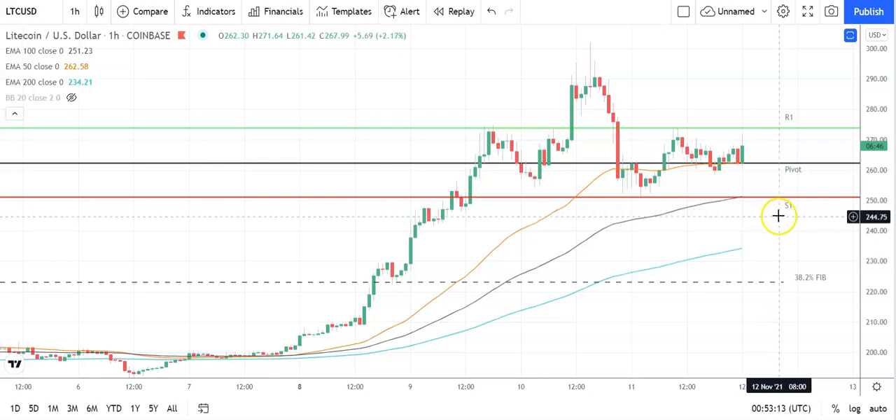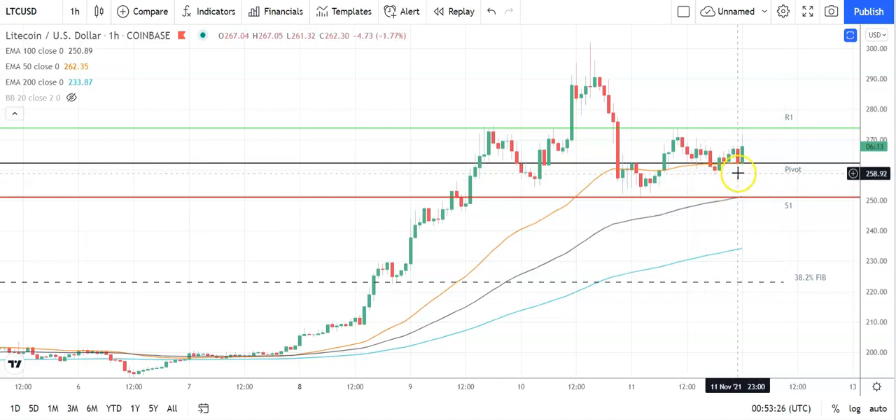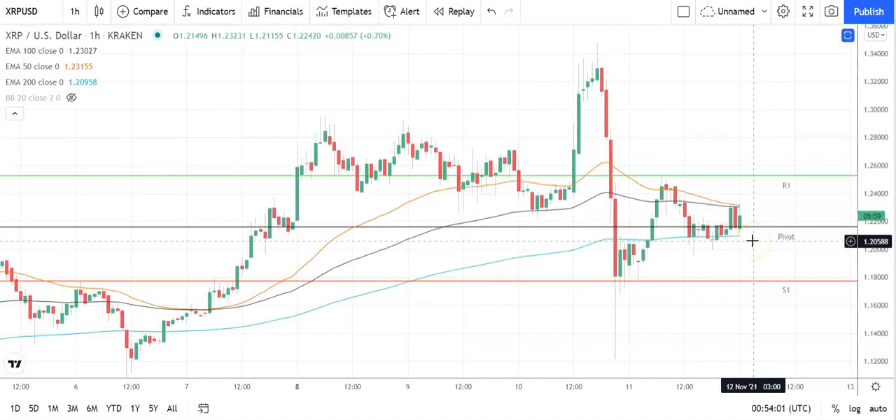Barring an extended sell-off on the day, Litecoin should avoid sub-245. The second major support level sits at 239. Looking at the EMAs, the 50 narrowed marginally on the 100 and the 200, but this morning's breakout suggests a widening of the 50 from the 100 and 200 to support further upside. The key would be to avoid a fall through the pivot at 262 and break back through to the 270s to then target resistance levels.